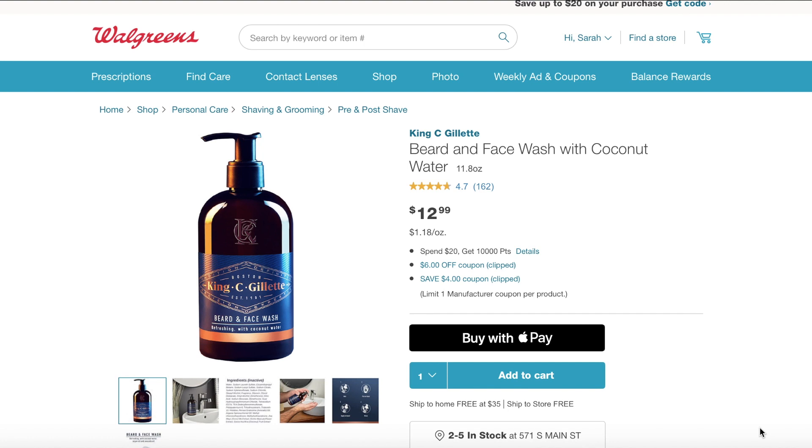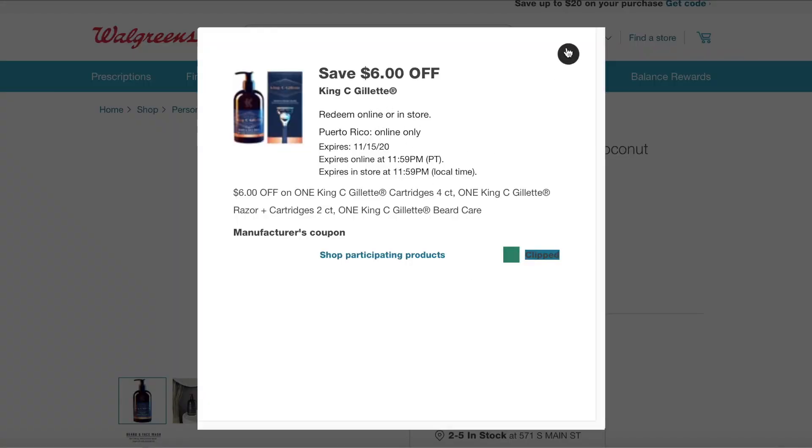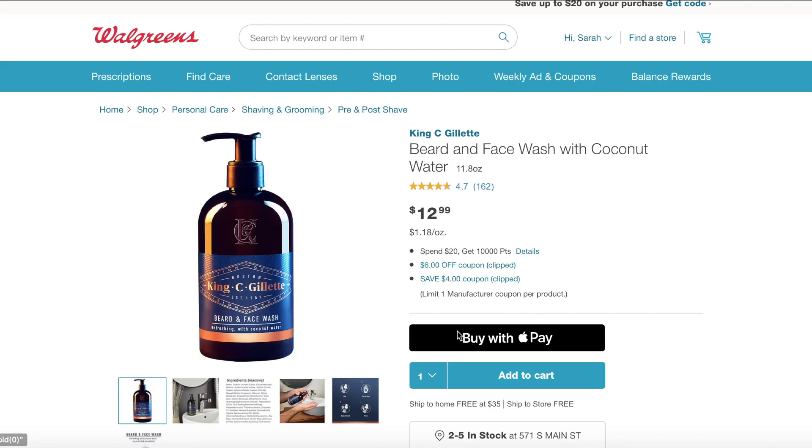I didn't think to record it when I was doing it the first time. Anyways, you're going to go to walgreens.com and go to the King C. Gillette items. You're going to want to make sure that you have the coupons for this deal. There's a $6 off coupon and a $4 off coupon, and then there's a $10 off coupon that you are going to want.